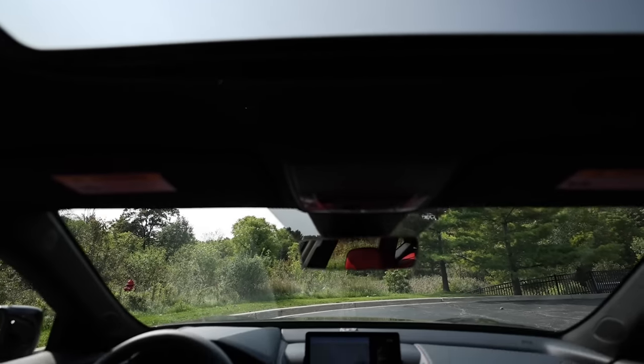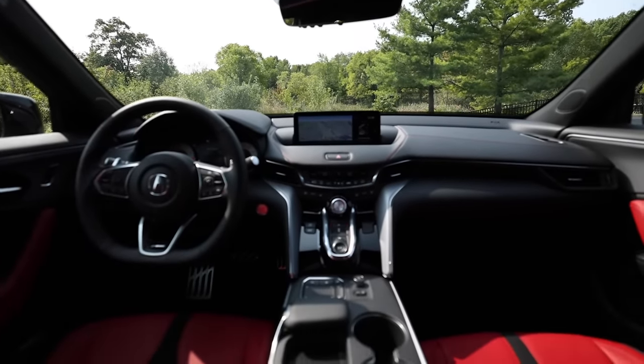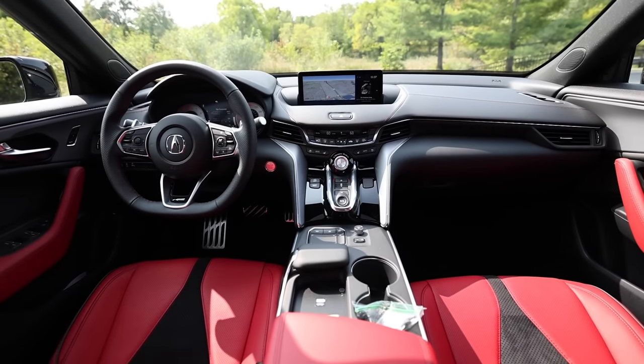Let's walk you around and take you on a tour of this new TLX, take it on the road, and see how all these changes translate to a better driving experience.